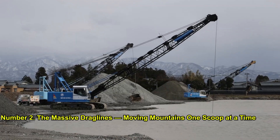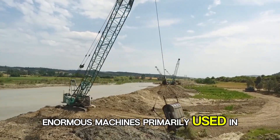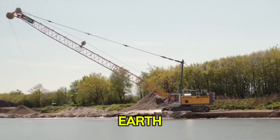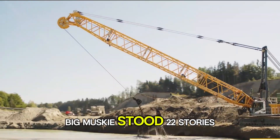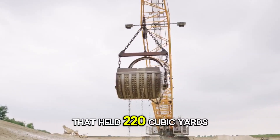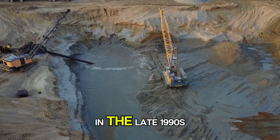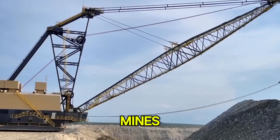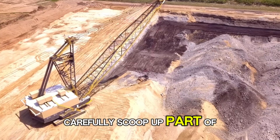Number 2: The Massive Draglines — Moving Mountains One Scoop At A Time. Next up are the draglines, enormous machines primarily used in strip mining. These beasts use a giant bucket suspended from a boom to scrape away massive amounts of earth. One of the most legendary was Big Musky. Built in Ohio in 1969, Big Musky stood 22 stories tall, weighed over 13,000 metric tons, and could lift a bucket that held 220 cubic yards of earth — roughly equivalent to two Greyhound buses. Although Big Musky was dismantled in the late 1990s, draglines of similar colossal proportions are still at work in places like Australia's coal mines and America's Powder River Basin. When you see them operate, it's like watching a dinosaur carefully scoop up part of a hill.